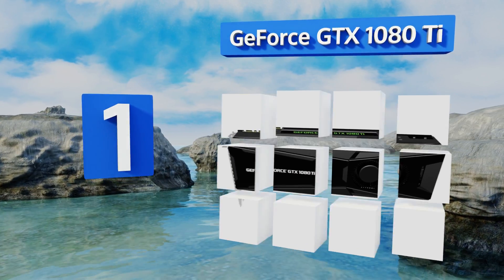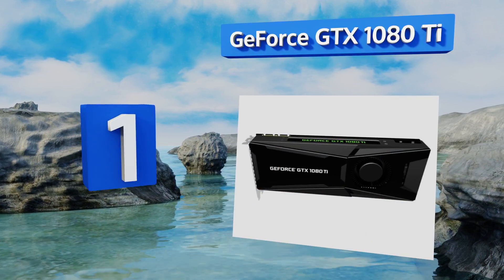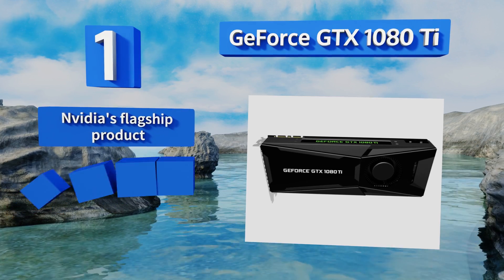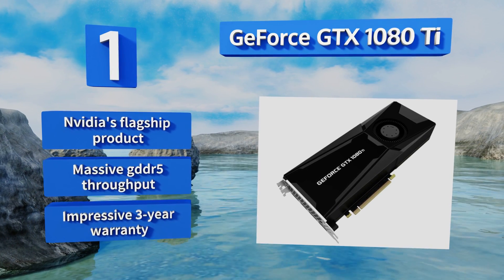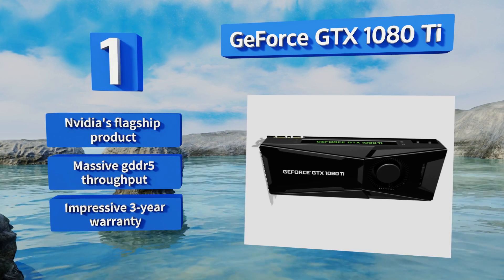Taking the top spot on our list, the GeForce GTX 1080 Ti is the current king of the GPU hill, and this model from PNY is one of the few you'll be able to get your hands on. It doesn't look fancy or light up, but you won't notice because every image on your headset will be smooth and flawless. This is Nvidia's flagship product, boasting massive GDDR5 throughput and an impressive three-year warranty.